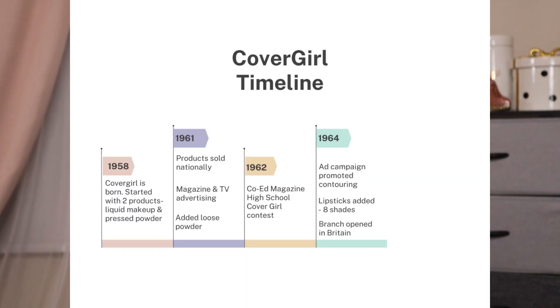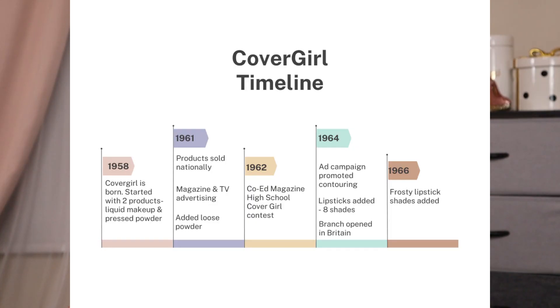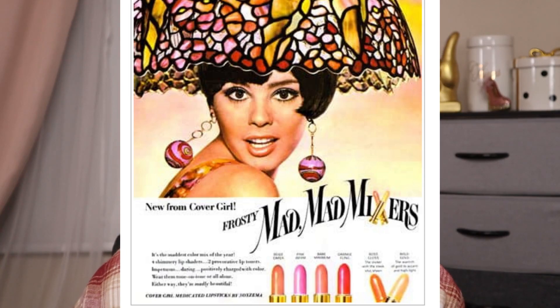Also in 1964, they had their first foreign branch in Britain, though it wasn't up and running yet that year. In 1966, more lipstick shades were added, this time in the frosty trend: Beige Caper, Pink Whim, Bare Minimum, and Orange Fling. They also added two lip toners — Gloss and Bold Gold.